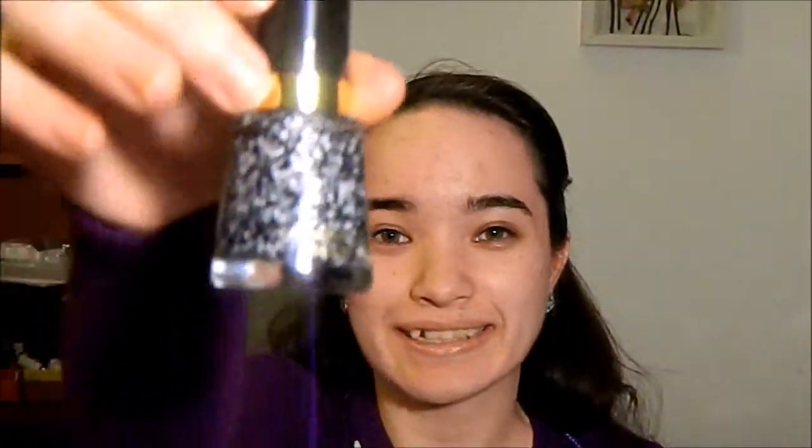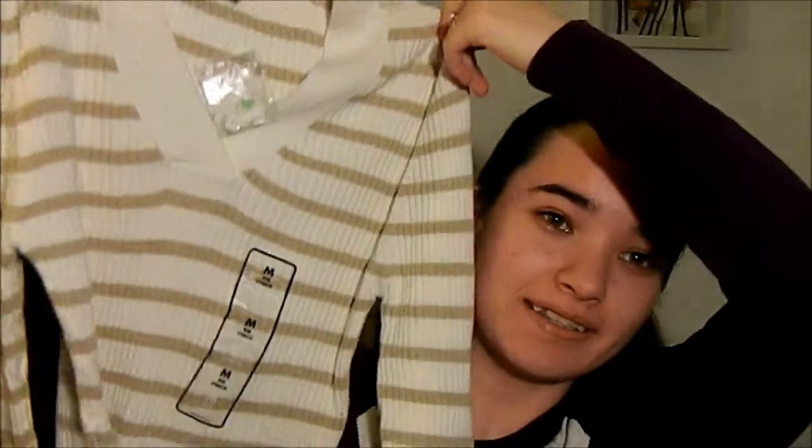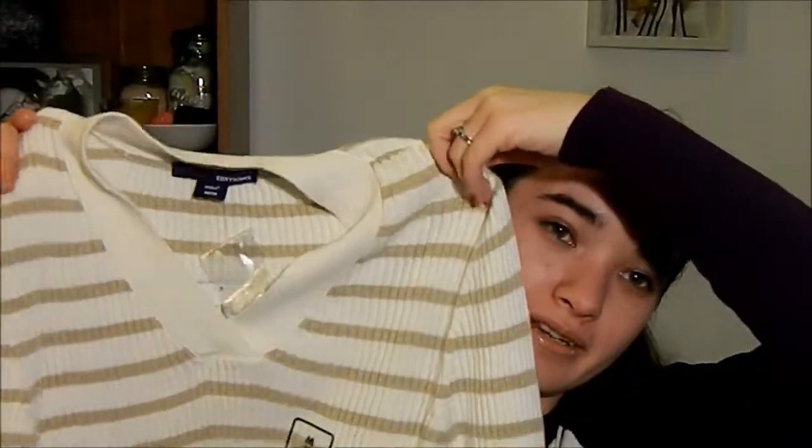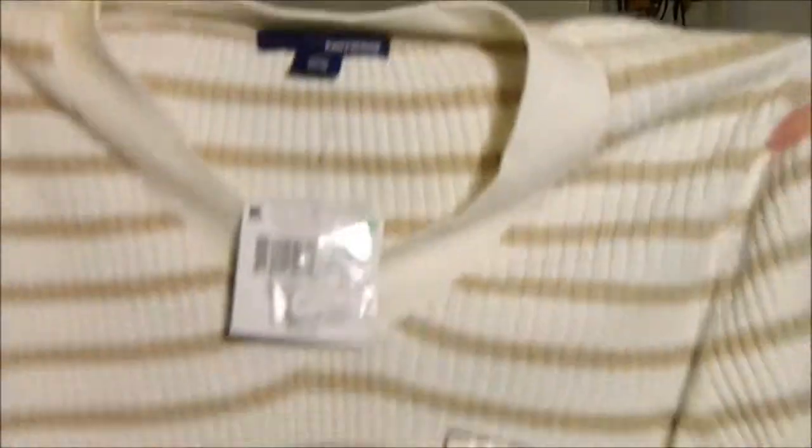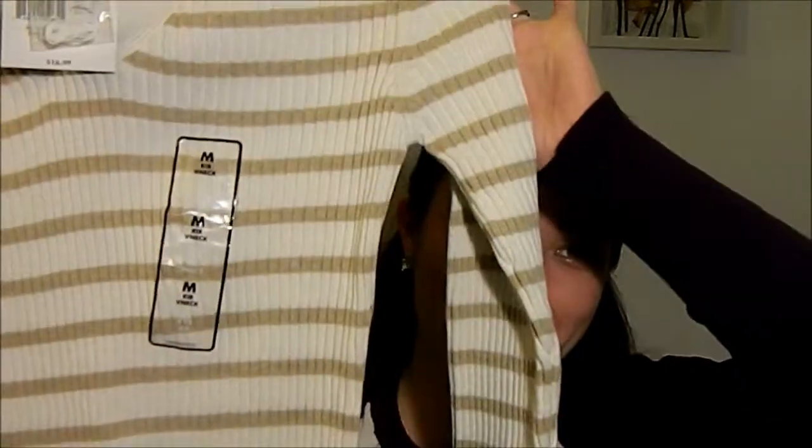The last thing I got at Kmart — and I probably shouldn't have, because I have a lot of sweaters this color — is a nice caramel tan sweater. It was $5.04. They're having a bunch of clearance sales for their winter stuff, so I saw it and snatched it. I think it was the last one. It's very, very soft — I think it's 100% cotton. And that was the last thing I got at Kmart.